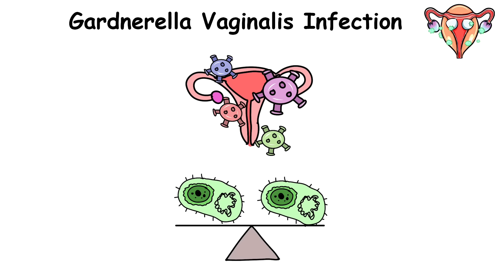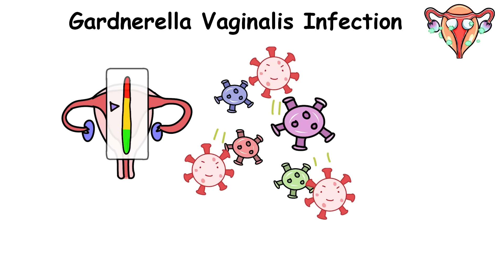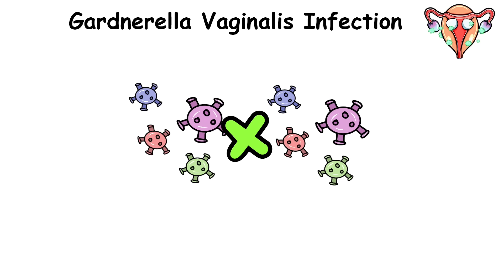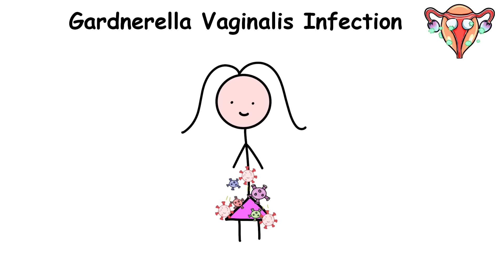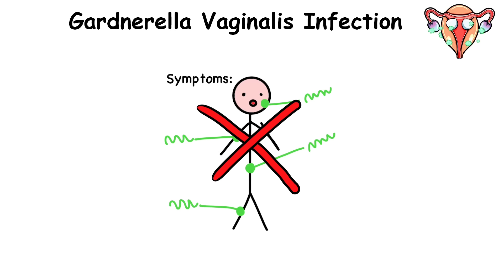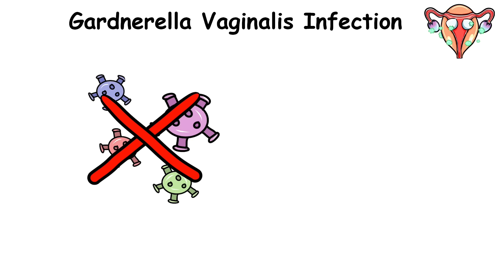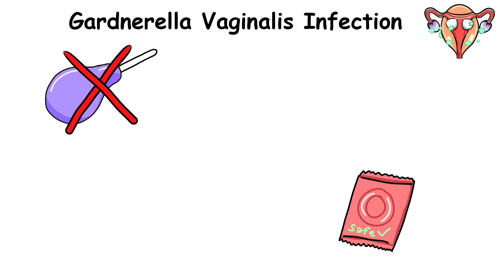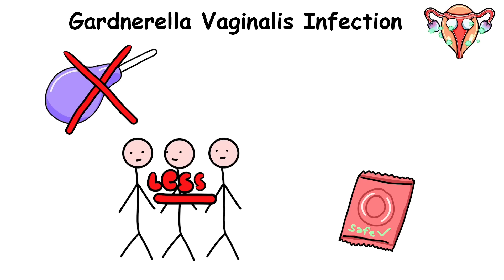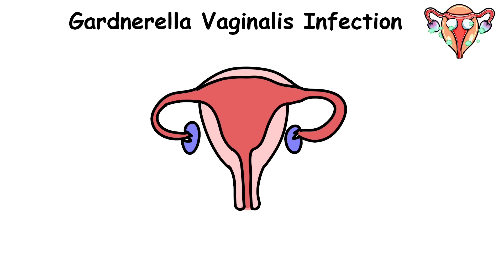However, in BV, the balance of bacteria is changed, leading to a less acidic vagina where harmful bacteria begin to multiply and invade even further, releasing waste products that give off the fishy smell. Many individuals with the infection may not experience any symptoms, but when symptoms do occur, they may include abnormal vaginal discharge that is thin and grayish white. To reduce the risk of infection, women just need to avoid douching, practice safe sex including consistent condom use, limit the number of sexual partners, and avoid the use of aromatic products or harsh soaps in the genital area.